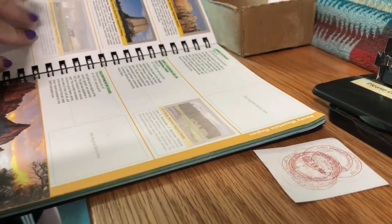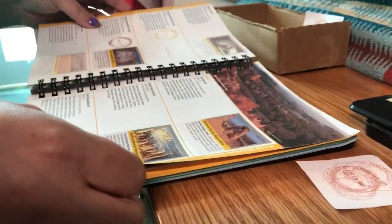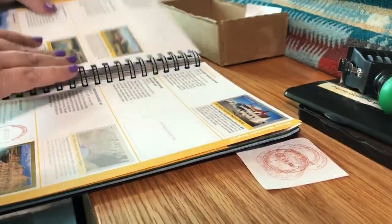If you've seen our other videos, you know that I love to get stamps in my stamp book. If you haven't seen our videos about the passport book, I'll put a link here for you to check it out.